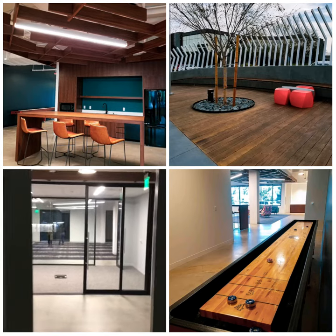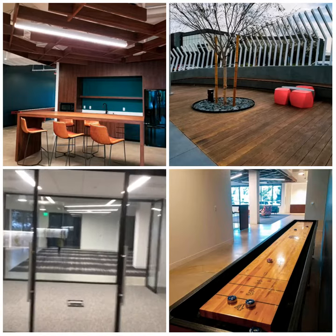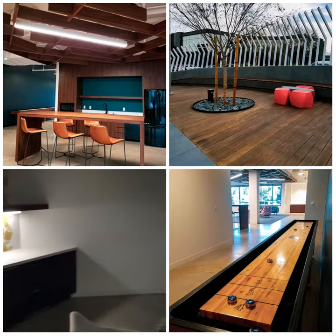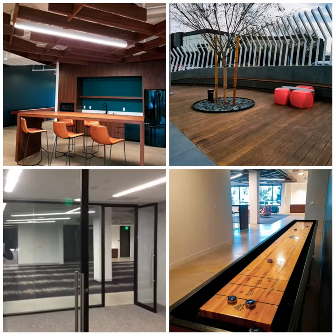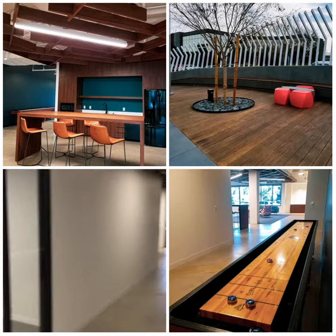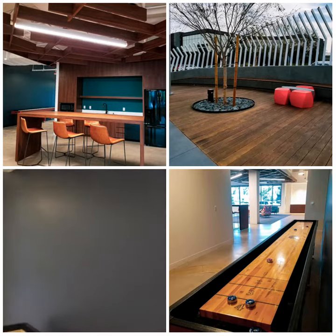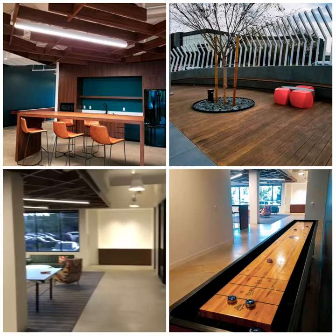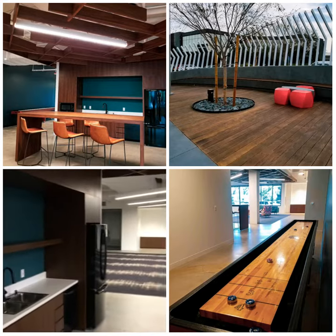Video walkthrough of a potential Newport office. Main entrance, reception room, main conference room, branding walls, kitchen area right here.